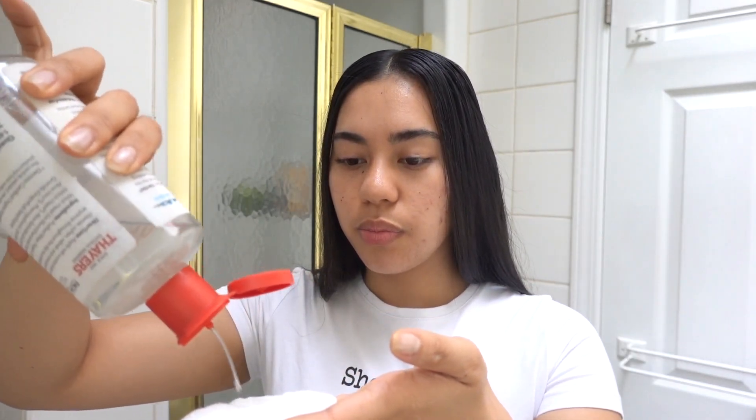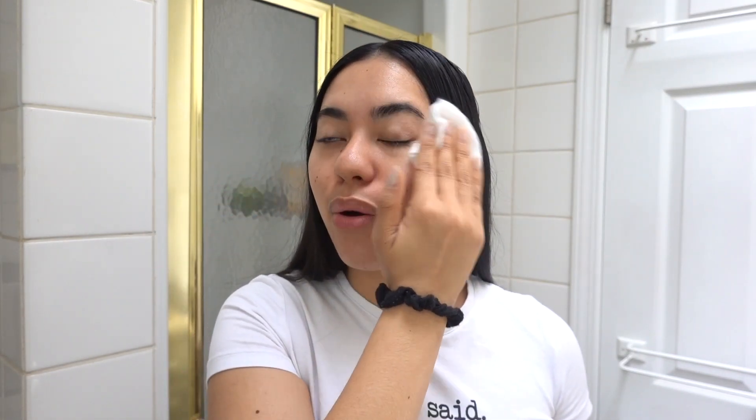I take a cotton pad, put a little toner on it, wrap it around my finger, and gently wipe away any dust that may have landed on my skin overnight or any oils that accumulated — just wiping all of that away. And you don't want to forget the neck.